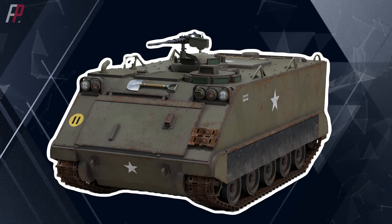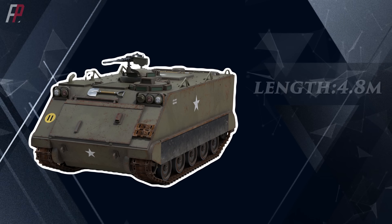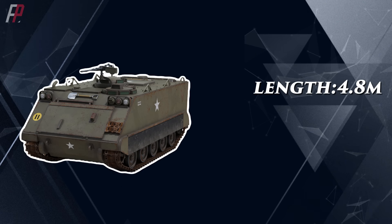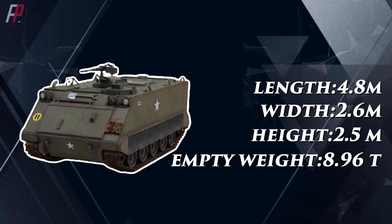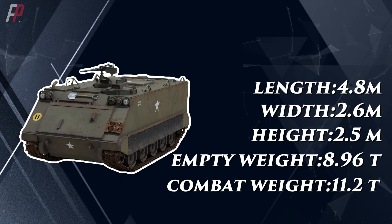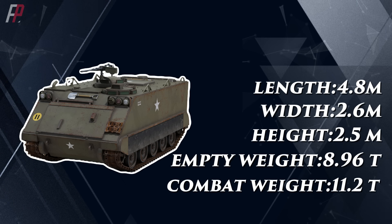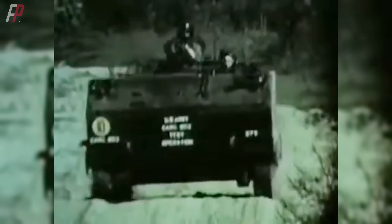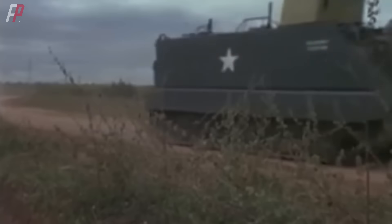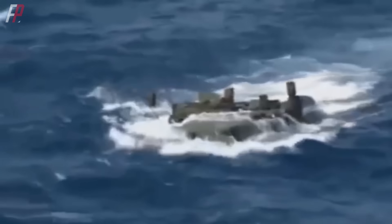The early version of the M113 had a length of 4.863 meters, a width of 2.686 meters, a height of 2.5 meters, an empty weight of 8.96 tons, and a combat weight of 11.2 tons. It had a crew of two and could carry 11 passengers. It was powered by a Chrysler 75M8 gasoline engine with 209 horsepower, using a General Motors Allison TX 200 transmission with two forward gears and one reverse gear. It had a maximum land speed of 64.37 km/h and a maximum water speed of 5.6 km/h.